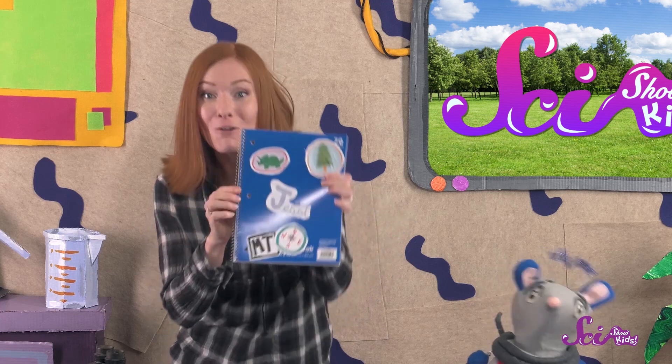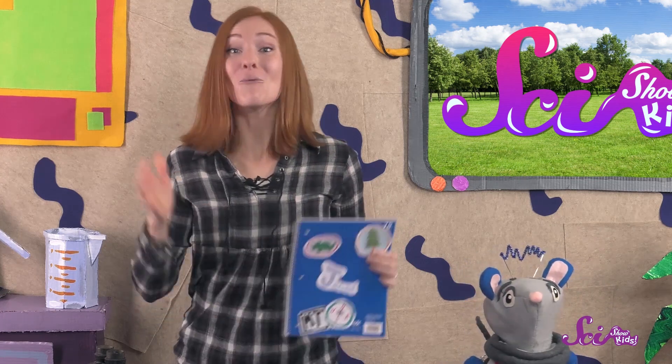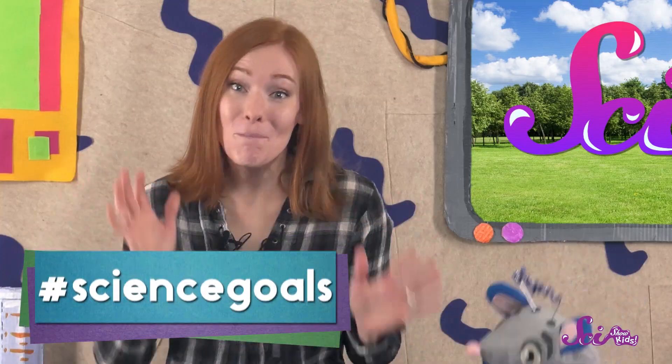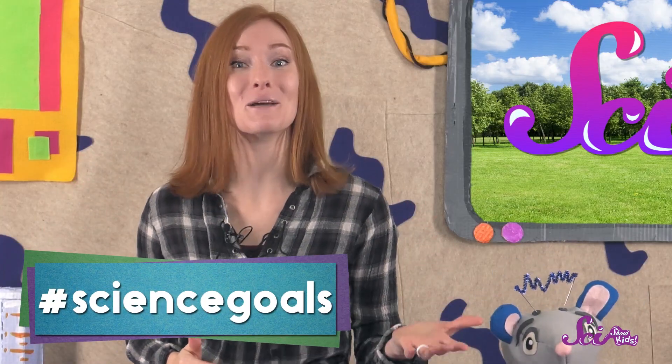Do you have a super cool field journal that you'd like to share with us? We'd love to see it! Grab a grown-up and send us an email to kids at scishow.com. We'd like to give a big thanks to Google Making Science for helping us make this episode! Thanks, and we'll see you next time here at the Fort!